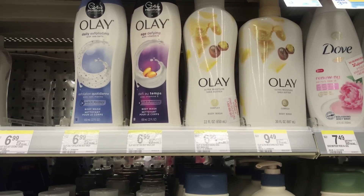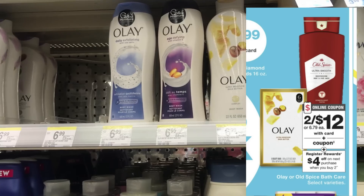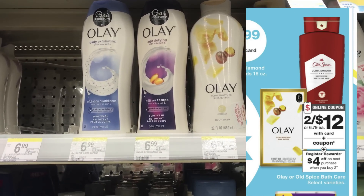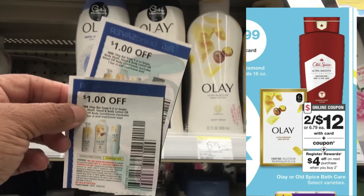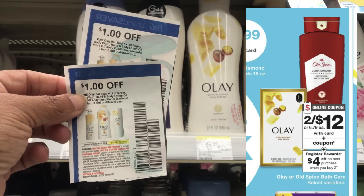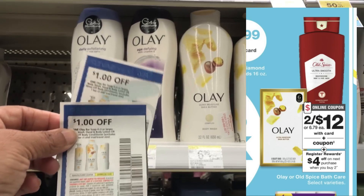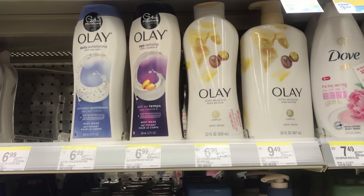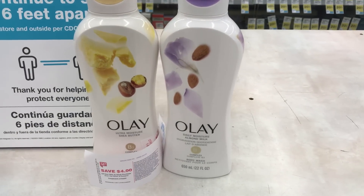Olay and Old Spice are two for $12. When you buy two of those you get a $4 register reward. I didn't like the coupons online for the Olay — I'm going to use two $1 coupons from the P&G, and pair that with a $5 off $12. That'll take off $7. I'll have to pay $5 out of pocket, but I'm going to get back a $4 register reward. You can use points for this deal.